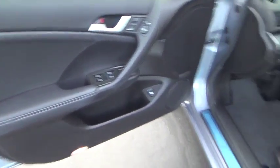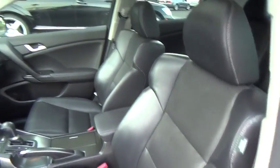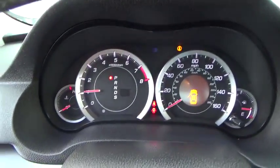Leather-wrapped steering wheel, power steering, adjustable steering wheel, four-wheel disc brakes, aluminum wheels, floor mats, hard disk drive media storage, cruise control, auto-dimming rearview mirror.